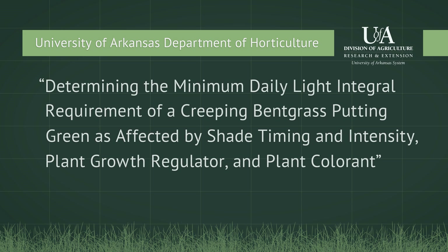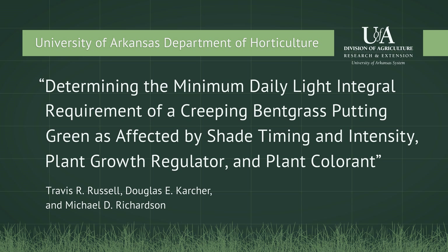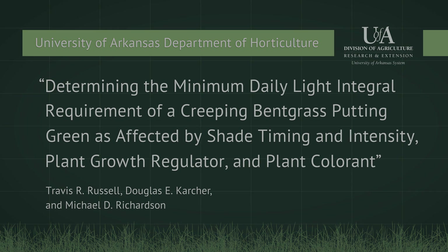Researchers at the University of Arkansas Department of Horticulture designed a study to evaluate shade timing and intensity on creeping bentgrass putting greens. Researchers also evaluated the effects of Trinexapac-ethyl growth regulator and turf screen plant protectant.